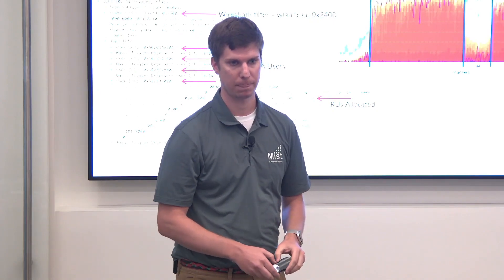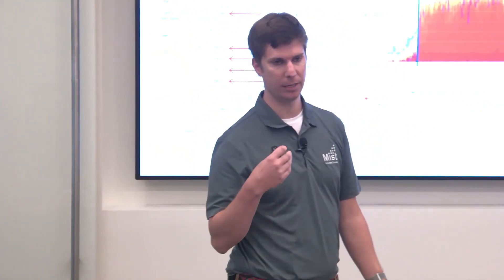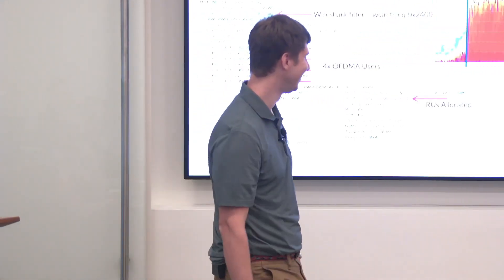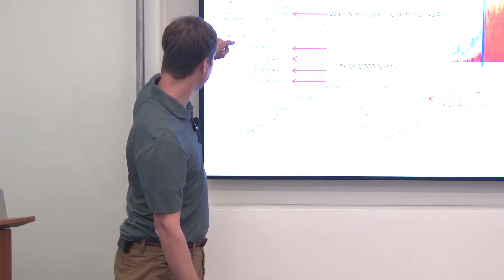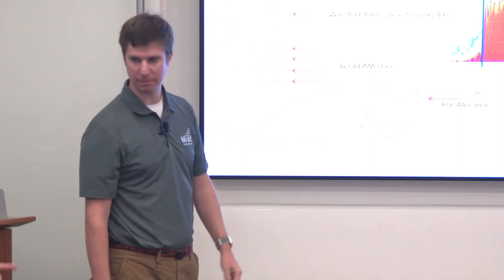If you're adding a third device — well, this shows four, right? It's all based on what the AP decides and the traffic needs of the client. Each client can potentially get a different resource unit allocation — in this case they may all be allocated 52.